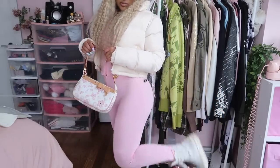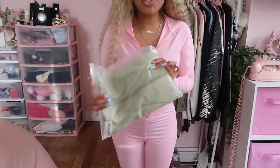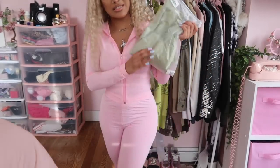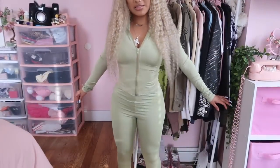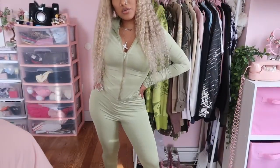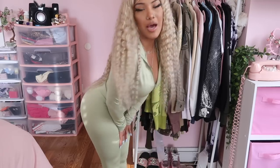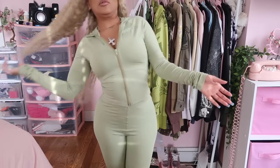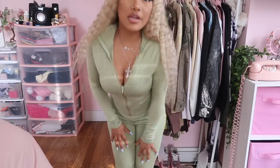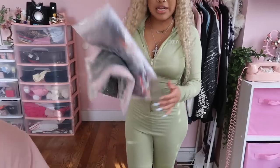I think this is cute — definitely something I can wear to school or shopping, running errands, something cute and calm. I'm going to try the green one on just so y'all can see what it looks like. This is what the green set looks like — really cute, really sexy, very form-fitting and body-hugging. Just a really cute lounge set to wear around the house or running errands on a casual outing.